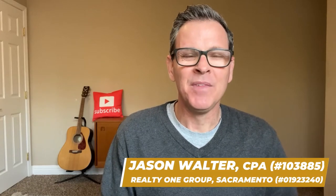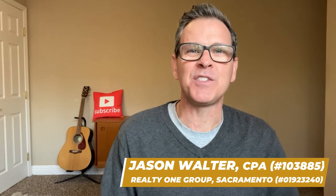Hey, welcome back. It's Jason Walter here. If you're thinking about moving to the Sacramento area, then this video is for you. I've lived here for over 35 years and I absolutely love it. So I thought I'd make a video about different neighborhoods within Sacramento to give you a general overview about the area.